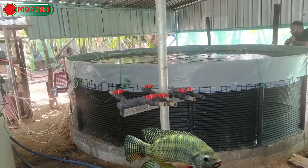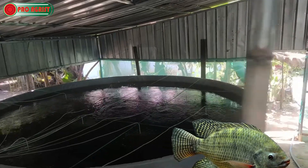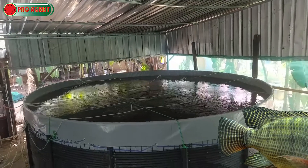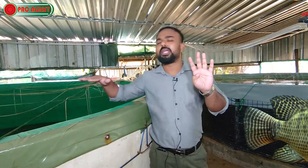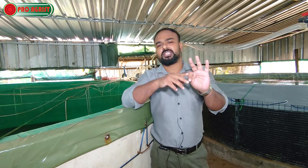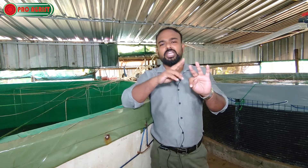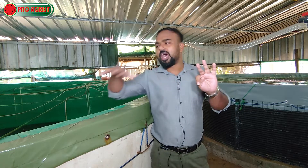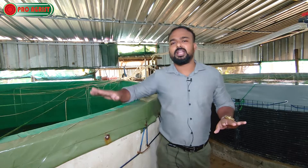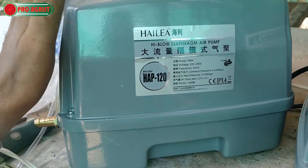You might wonder how it is possible to accommodate one thousand two hundred to two thousand three hundred seedlings in such a small environment. The technology addresses three key things: first, the oxygen demand — how you can supply oxygen; second, the ammonia level — how you can regulate it to allow fish to breathe easily; and third, the feed cost — how you can manage it compared to traditional and conventional methods.